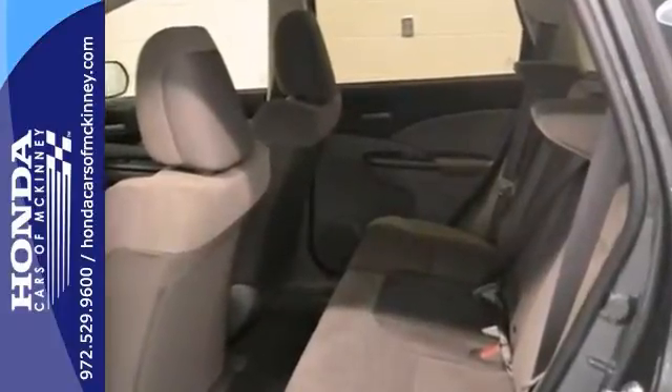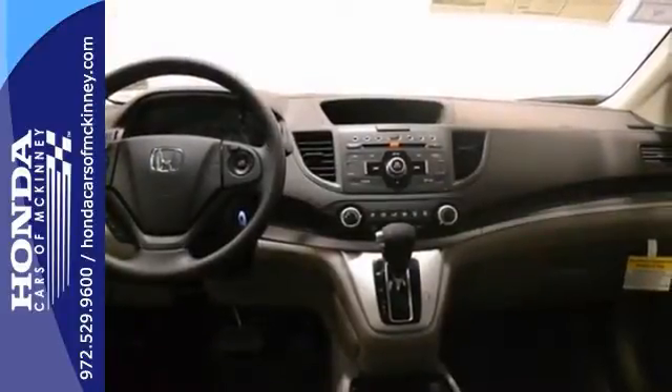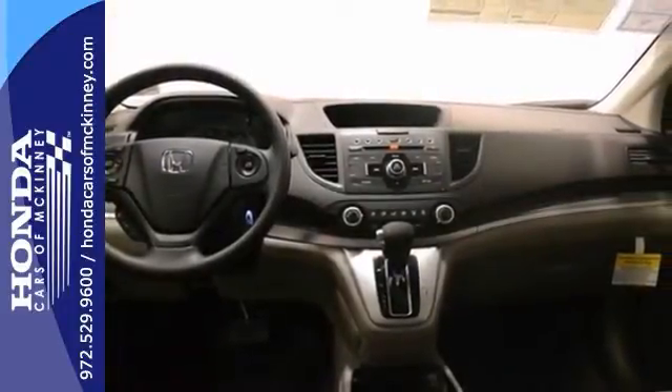It also has side airbags, steering wheel audio controls, and privacy glass. The rear view camera and full factory warranty only make it more appealing.